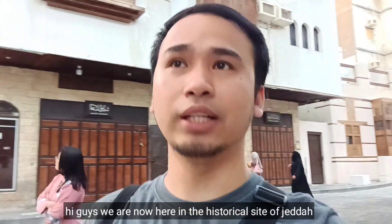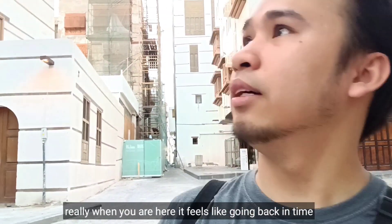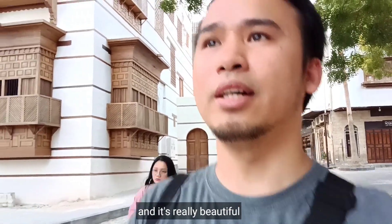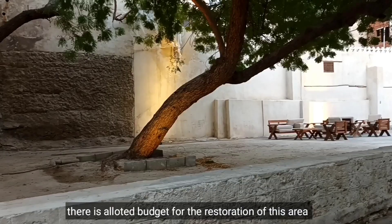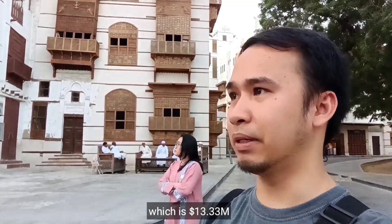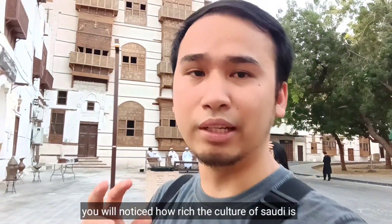Hi guys! So, nandito kami ngayon sa historical site ng Jeddah. Dito nakikita yung mga oldest buildings. Talagang pag nandito ka, parang bumabalik sa nakaraan. Yung mga buildings dito ay nag-i-edad ng 400 to 500 years old. At napakaganda. Nung pisa nilang i-renovate o restore itong area, may budget yung crown prince dito sa Saudi — yung 13.33 million dollar sa pag-re-restore ng place na ito. Talagang pag naglalakad ka dito, mapapansin mo yung yaman ng kultura ng Saudi.